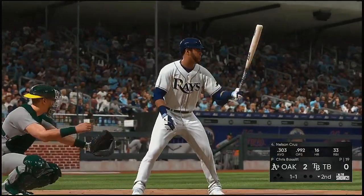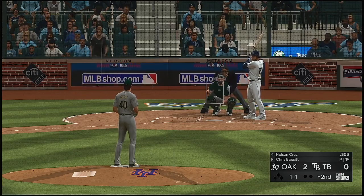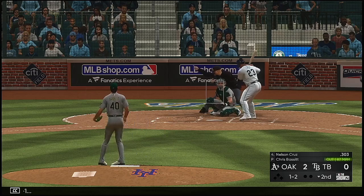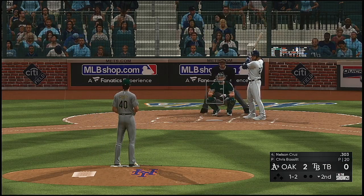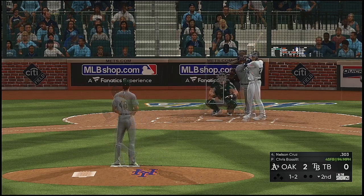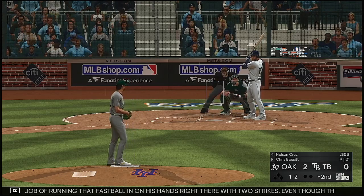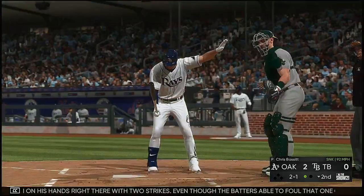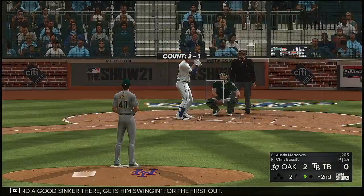So now it'll be the four-hole hitter Nelson Cruz. The one-one. Great job of running that fastball in on his hands right there with two strikes — even though the batter's able to foul that one off, he set up for almost anything in this pitcher's arsenal. A good sinker there gets him swinging out of the first.